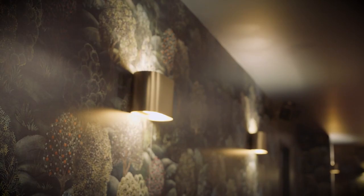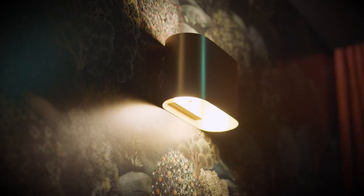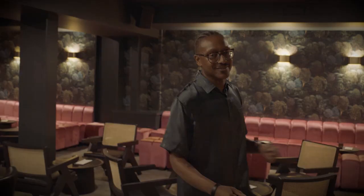First off, the design elements — this beautiful wallpaper. You could be in the forest in Oregon, you could be in the forest in the Caribbean. It just gives this beautiful depth that transports you immediately. The Bradford wall sconce was the perfect way to illuminate the space and create this beautiful pathway, and we carry this detail throughout the entire space.